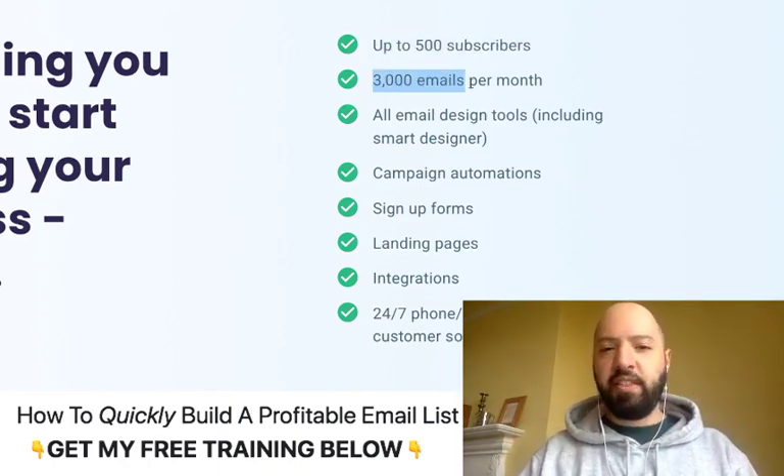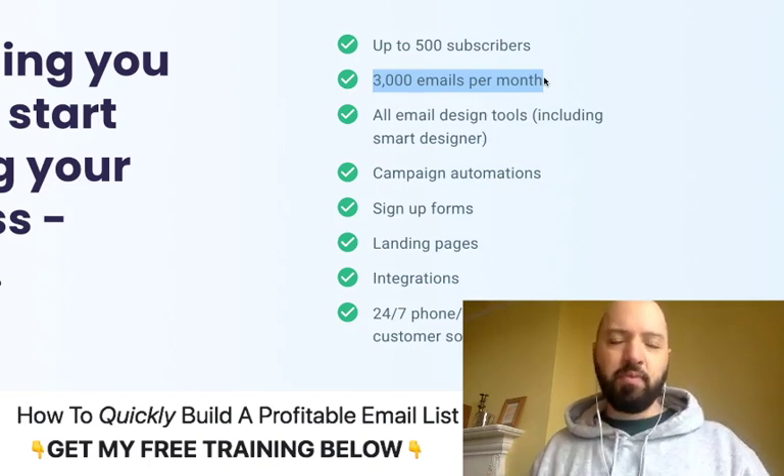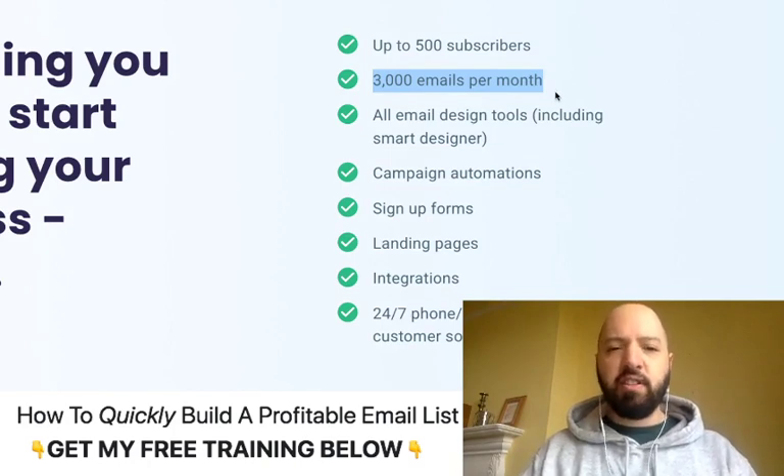You can also only send 3,000 emails per month. These are really good allowances and caps that they've put in here, but it's just something to bear in mind.